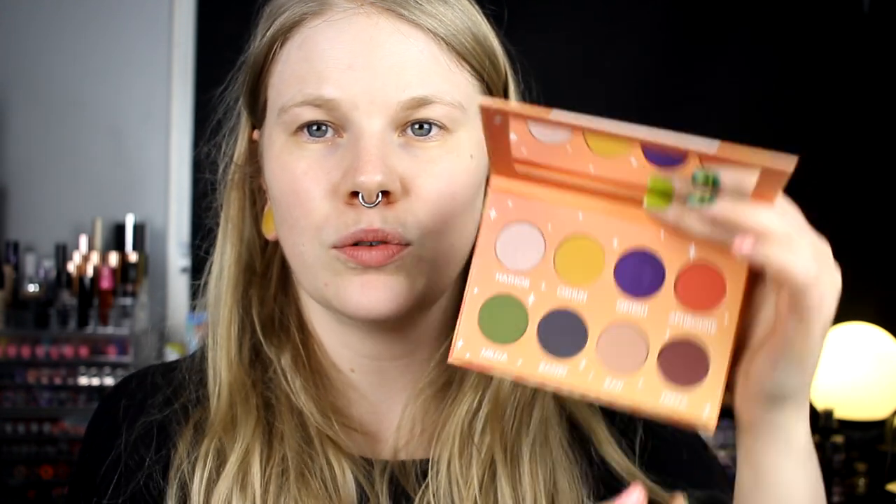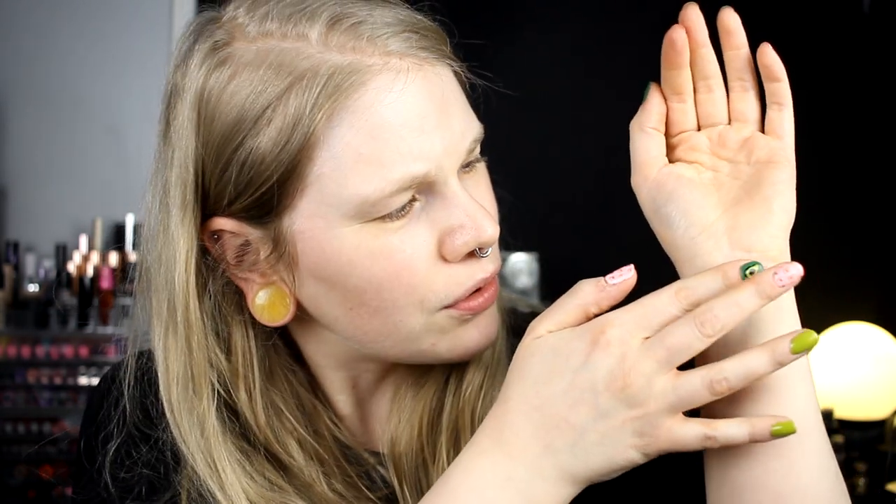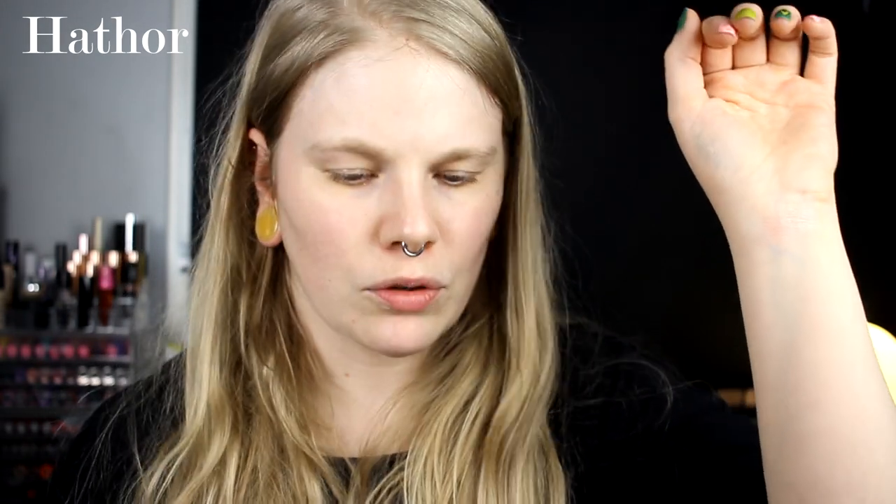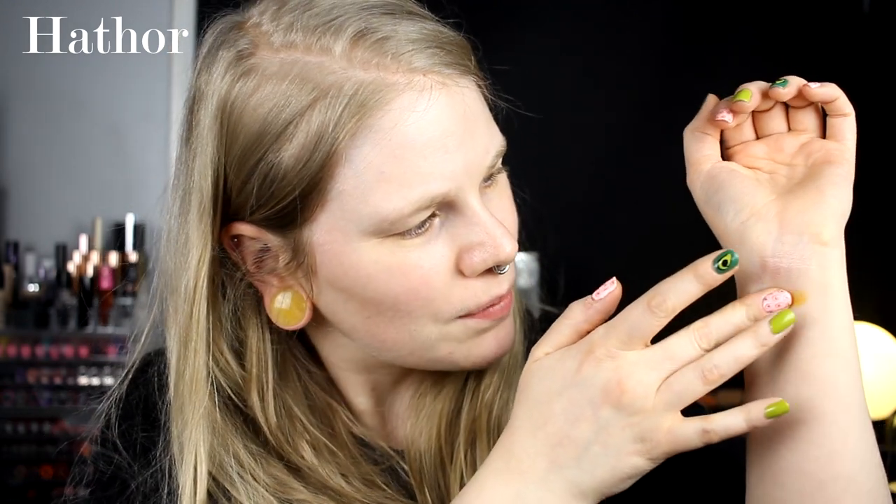I'm going to swatch this for you so we will see how it looks. I will start here and then go through them as they are. The Creepy Cute shadows are so creamy and these are also really, really creamy. I don't know if I can pronounce the names. This is Hether — it's a bright shimmer one with pink. And this is Ocean. Maybe I'll just write the names. And this color is the one that I am most excited for — you maybe know why.